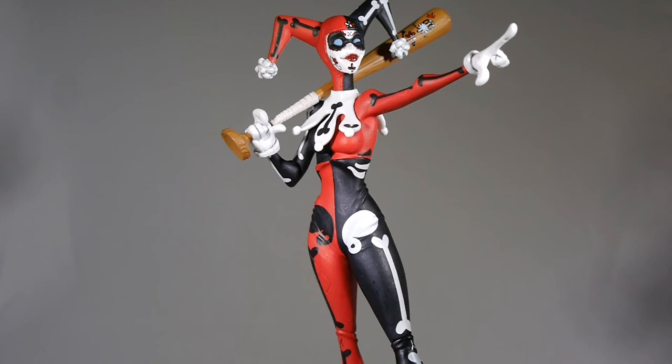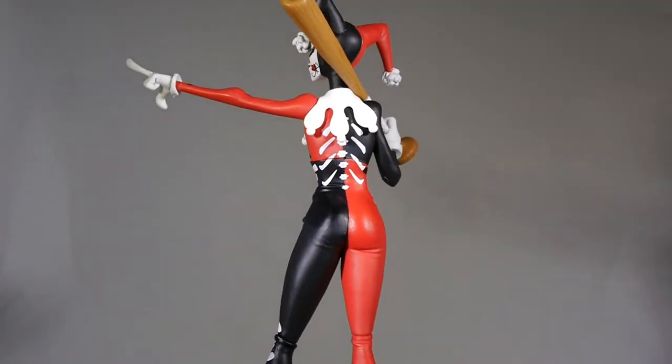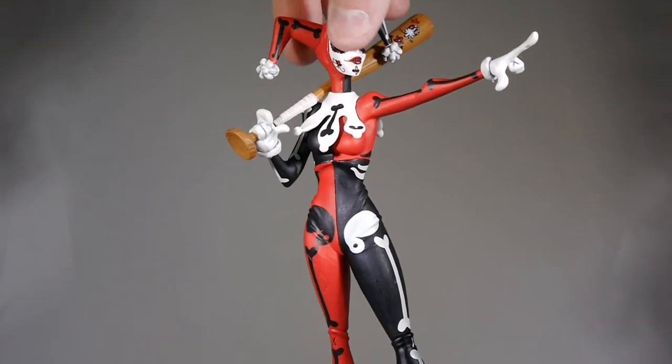I do like the detail on the bat — the small little markings on there are a really nice touch. The face is cool. I kind of like the inclusion of the Day of the Dead around the mask, the lips, and the forehead — I think that's really neat. In the back, we got some ribs. I think it could have maybe gone a little bit crazier with this one, but generally I like the design.